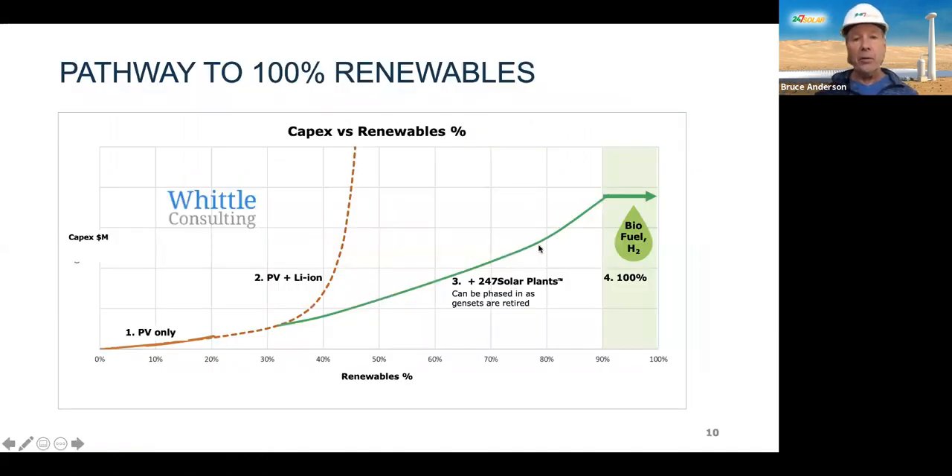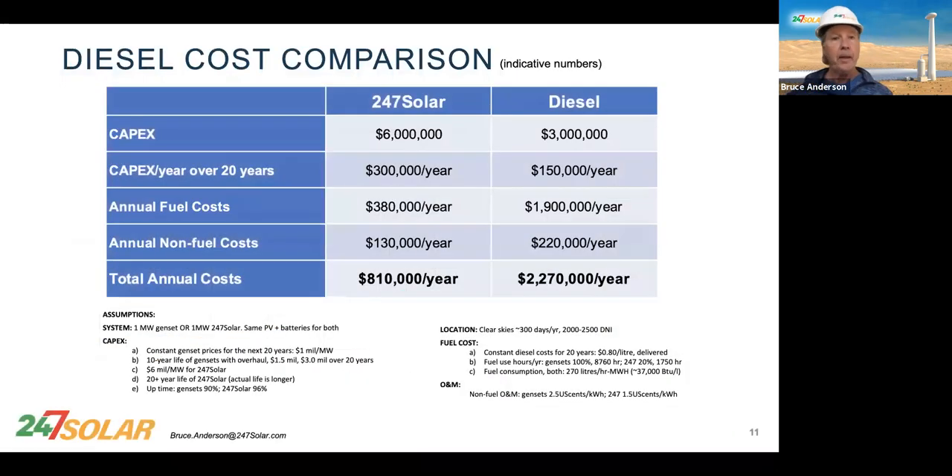This is a visual way of describing the same thing — CapEx in millions on one axis and renewables percentage on the other. We start trying to get to 100% and CapEx increases. For PV only, you get to the lower range. PV plus batteries gets you higher but with diminishing returns fairly quickly — around 35–40%. The way to get up that curve is to deploy solar plants one at a time as you retire gensets. Then you reach 100% with biofuel or hydrogen.